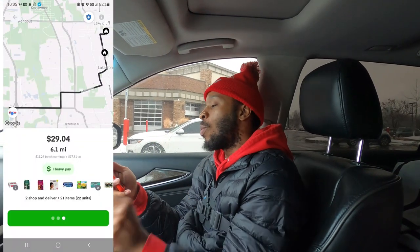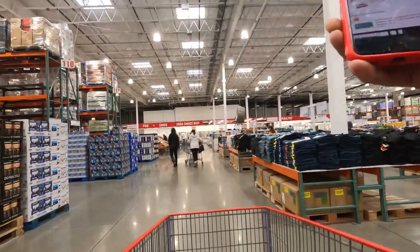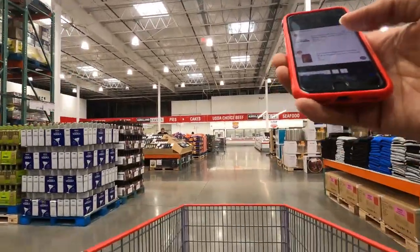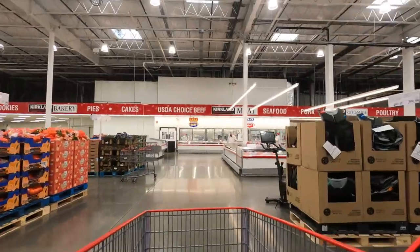I got us one on Instacart. Guess where we at? Costco. We're here to pick up this dough. Two orders, 21 items, 6.1 miles for $29.04. It's not about how many items it is, it's about how long it's going to take us to do it. We're in this joint - we're about to get it on. We have to get two Diet Cokes, some tissue, some cold coffee, some dog food - actually two things of dog food - diapers, and some tissue and paper towels. Let's go.